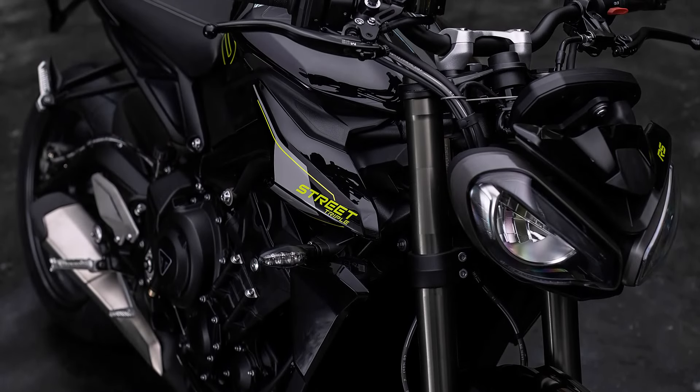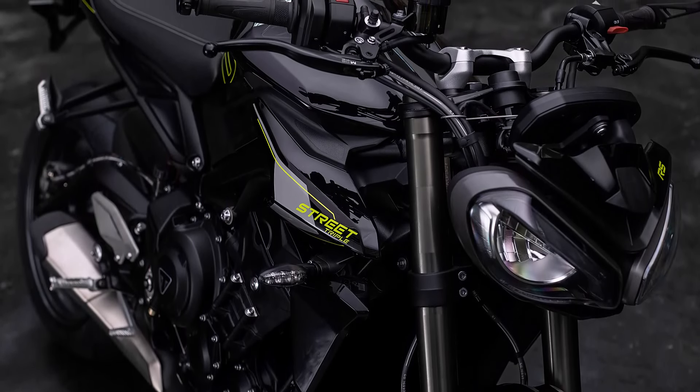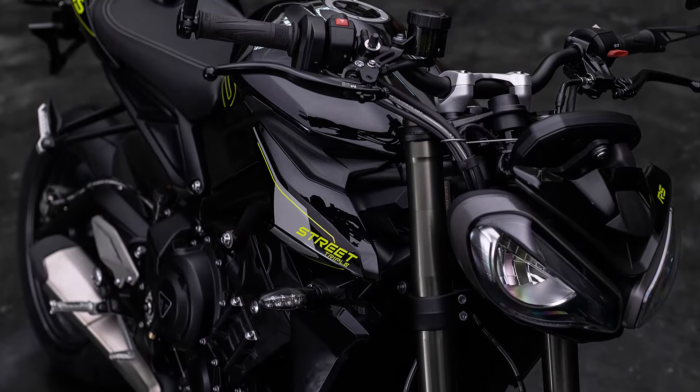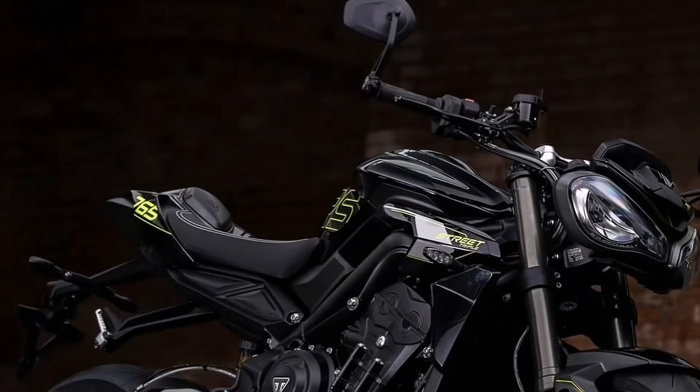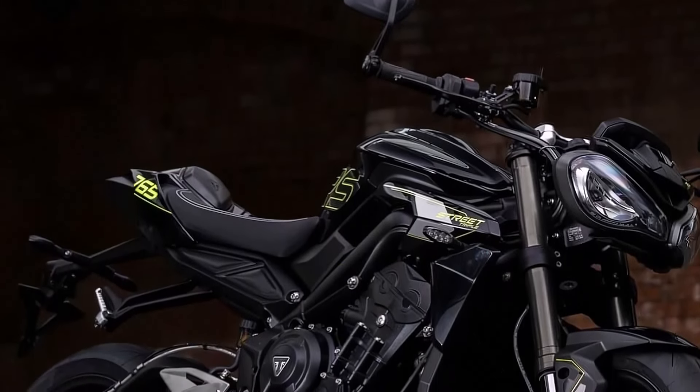The bike comes with an aggressive, minimalist design featuring sharp lines and a distinctive twin-headlight setup that exudes modernity and style, with a sculpted fuel tank, compact tail section, and sporty stance.